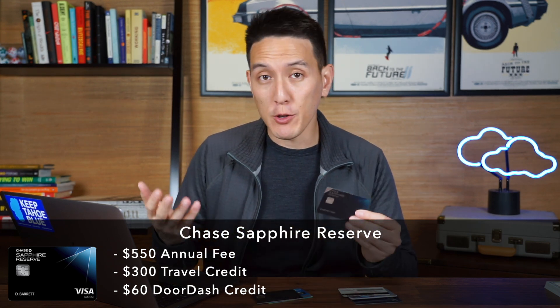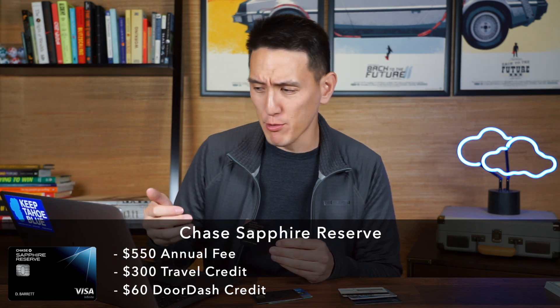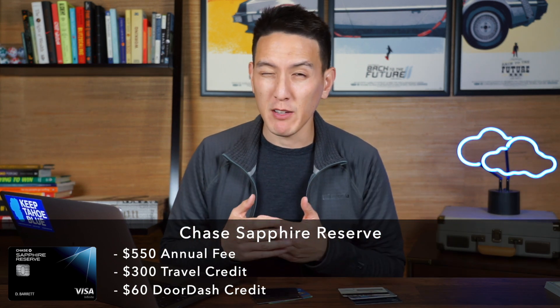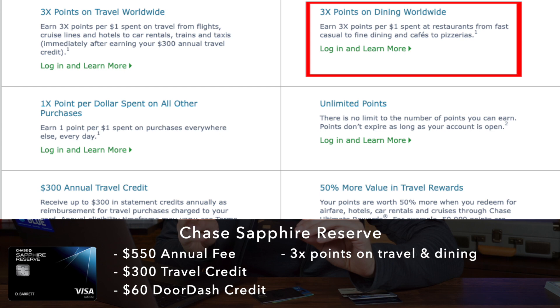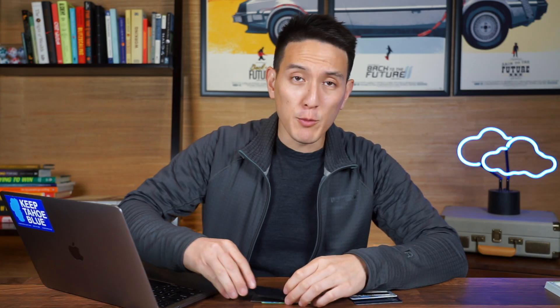It also comes with a myriad of other perks such as the Lyft Pink membership, a DoorDash DashPass, priority pass lounge access — which I found to be pretty useless — and a statement credit for applying for TSA PreCheck or Global Entry. I probably value those perks at about $90 a year, which means my effective annual fee on this card is going to be $100. I also get 3x points on travel and dining with the Chase Sapphire Reserve and 1x points on every other purchase. So both of my cards usually make up for themselves many times over just with the annual spending I normally do anyway.